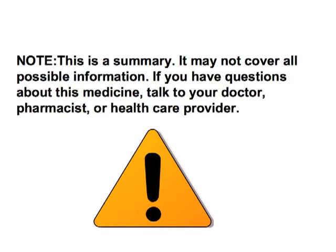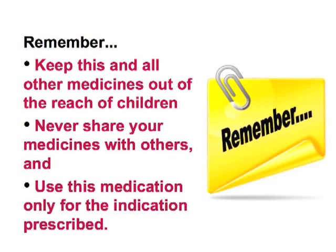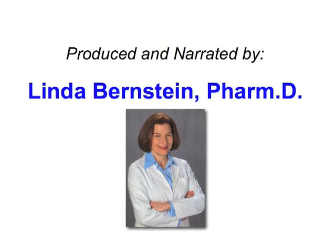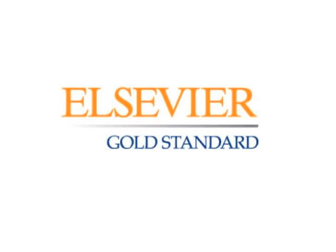Note: this is a summary. It may not cover all possible information. If you have questions about this medicine, talk to your doctor, pharmacist, or health care provider. Remember, keep this and all medicines out of the reach of children. Never share your medicines with others and use this medication only for the indication prescribed. This drug monograph was produced and narrated by Linda Bernstein, PharmD, with content provided by Elsevier Gold Standard.